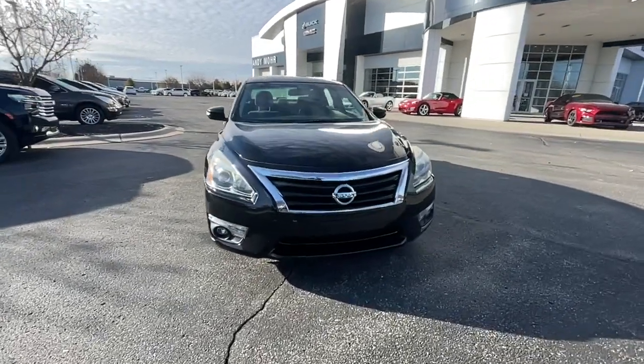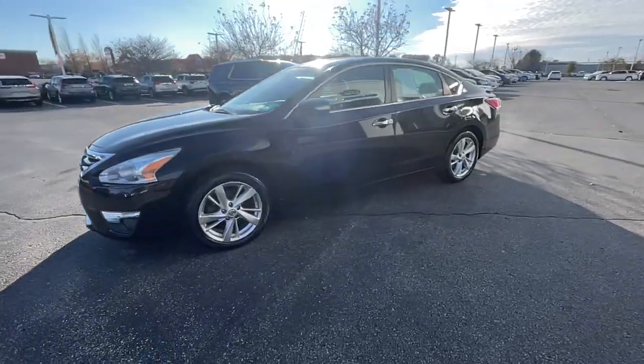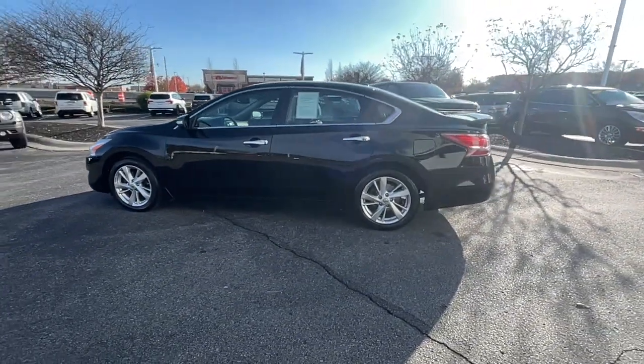Get acquainted with the 2013 Nissan Altima. This vehicle still has fewer than 150,000 miles on the clock, so it won't last long.